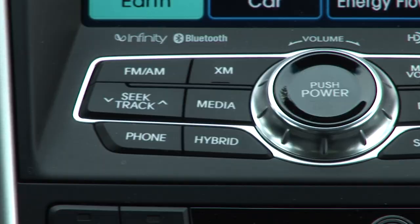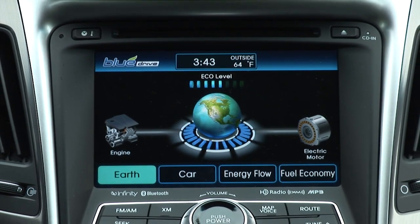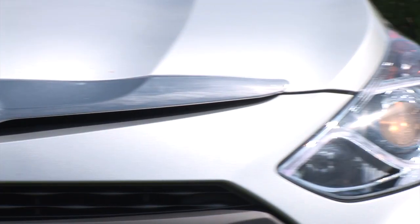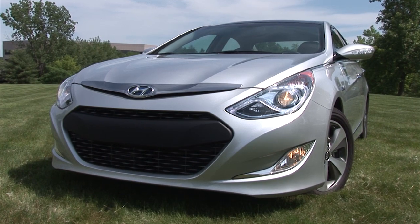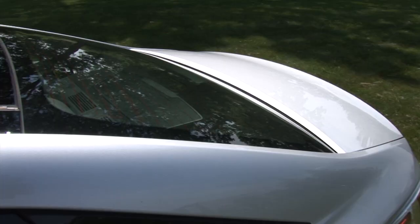On-board hybrid electronics showing you what is happening and how green you are are the best I've seen yet. What makes it so disappointing is that the Sonata Hybrid lures you in with this striking design comprising a unique front fascia, upmarket details, and beautiful sculpting.